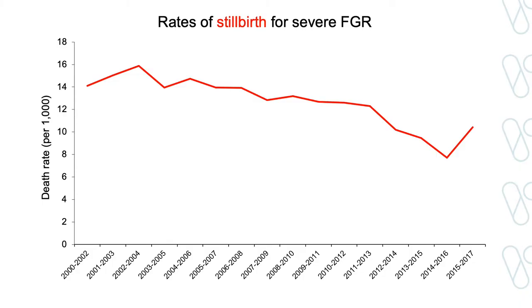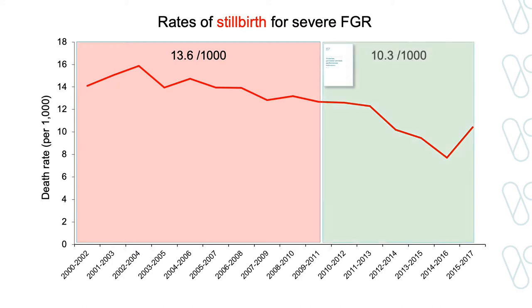Not surprisingly, the improvements in detection have translated to a reduction in stillbirth. This figure shows the rate of stillbirth in red for severe FGR babies. In the period before the indicator was introduced, the rate of stillbirth was 13.6 deaths per thousand births. Now it is only 10.3 deaths per thousand births. This is equivalent to saving about 70 lives. But the question I asked was: at what cost?